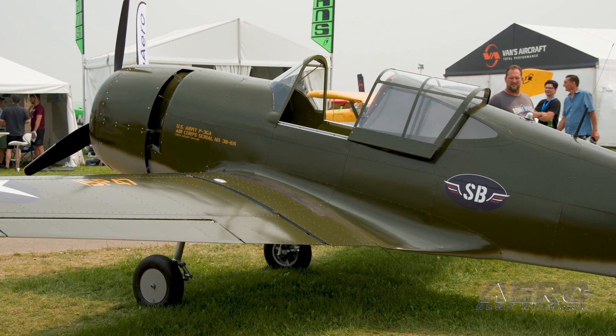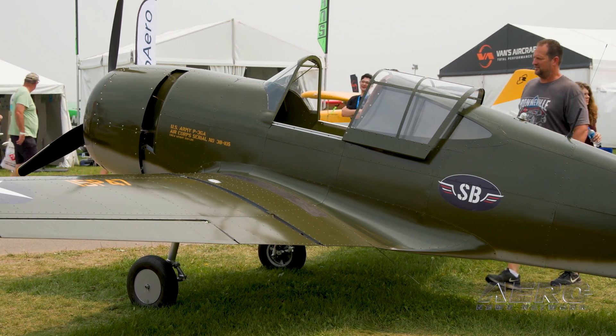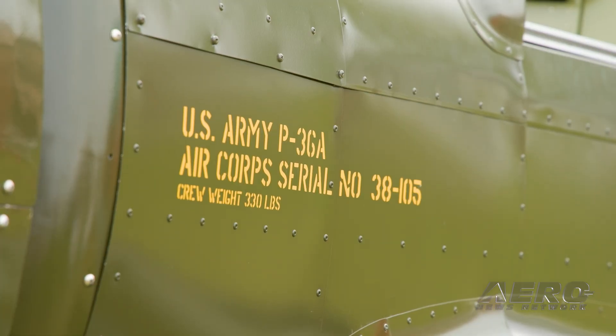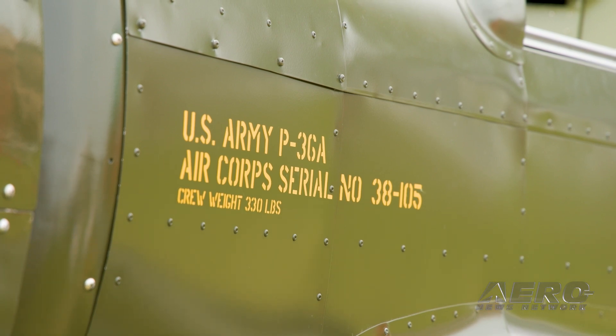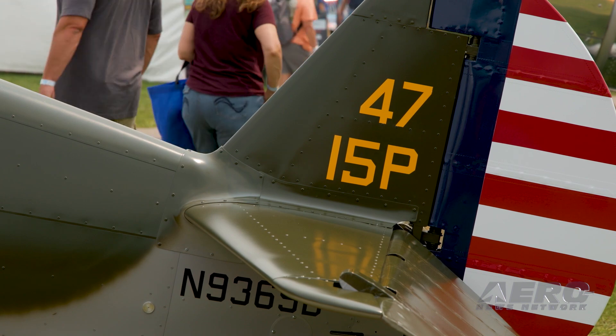We also added the Oleo landing gear. They were a spring style, which was a temporary thing for the prototype, but we've upgraded those. It's taxing really well, but we're ready to fly — getting right into flight testing right after the show.